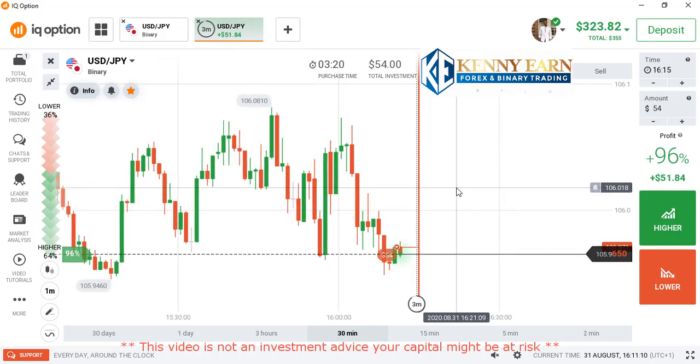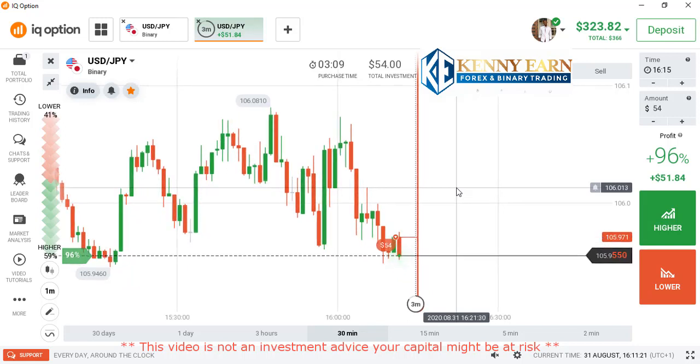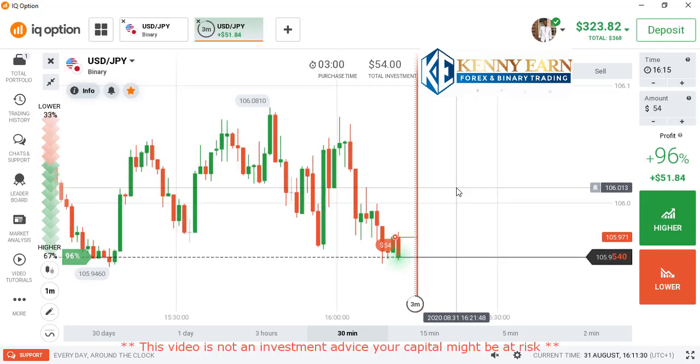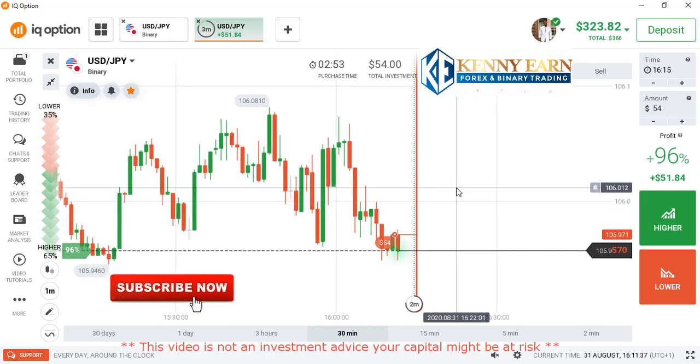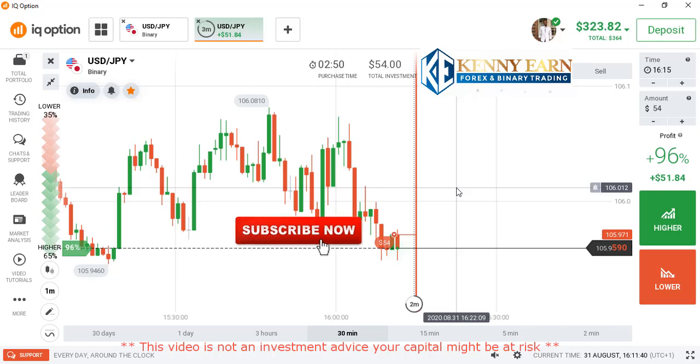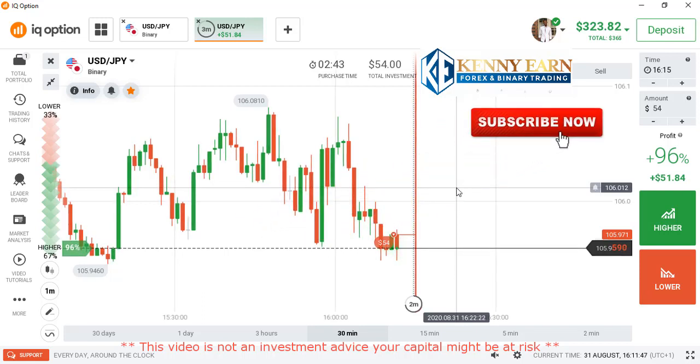For four minutes I place a lower option because the market is totally bearish. We are seeing more and more seller momentum in the market, so you don't need to go against this predominant force in the market. It's a very simple strategy — everyone can learn it: beginners, advanced, and intermediate traders.